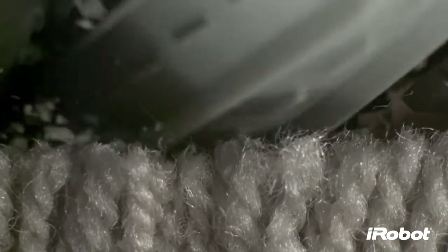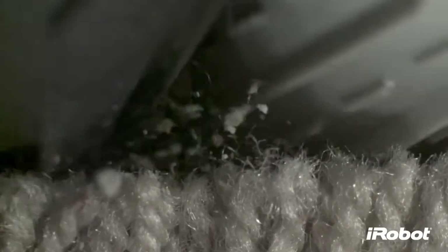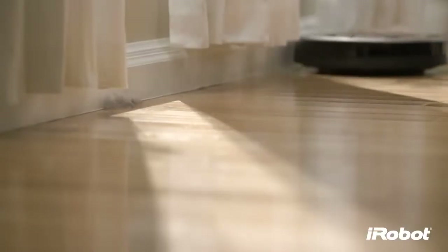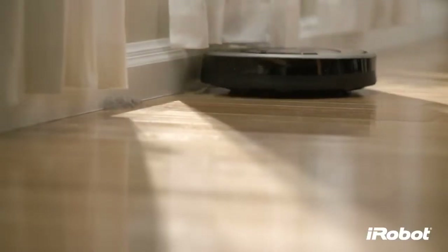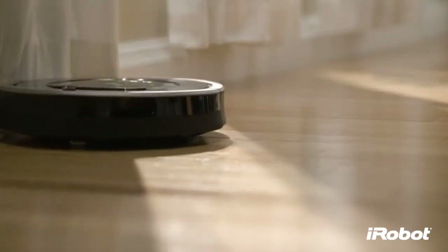The keys to this new cleaning system are detangle-free debris extractors. These extractors break down and lift dirt, debris, dust, and hair off of every floor surface. And just as important, these extractors virtually eliminate the hassle of hair clogs and jams, delivering on our promise of less work for you.